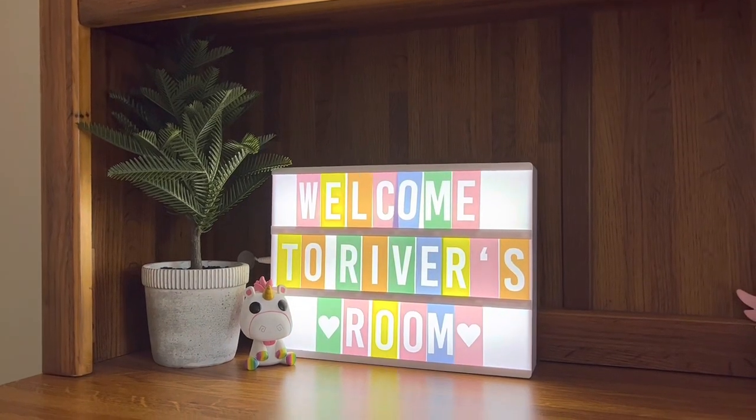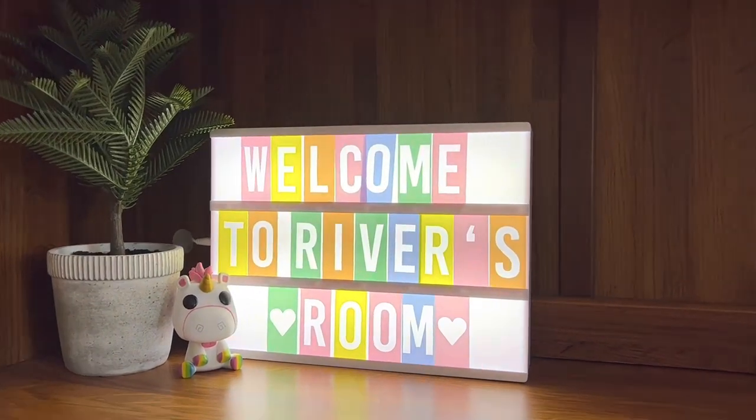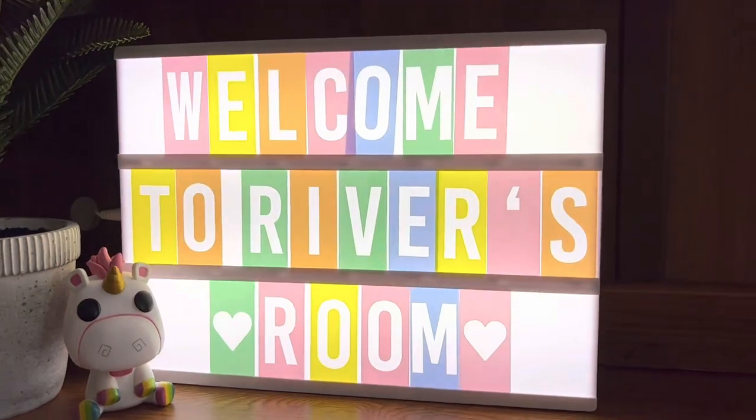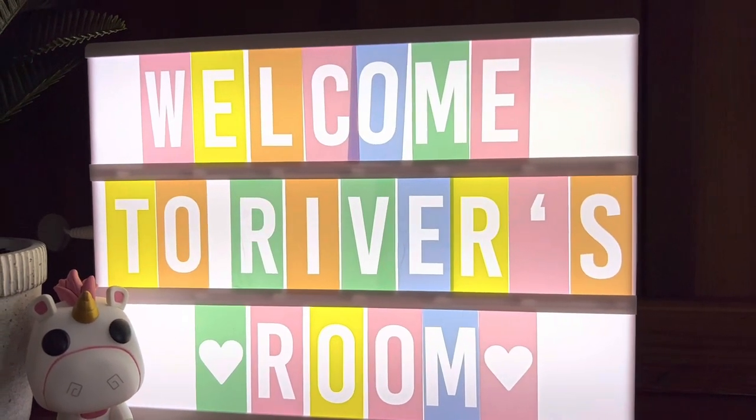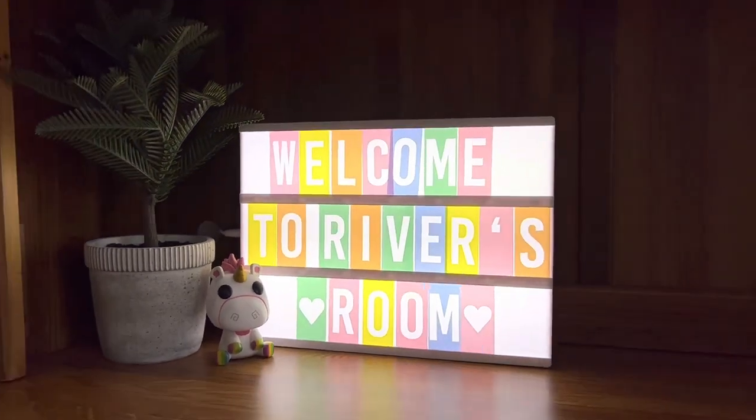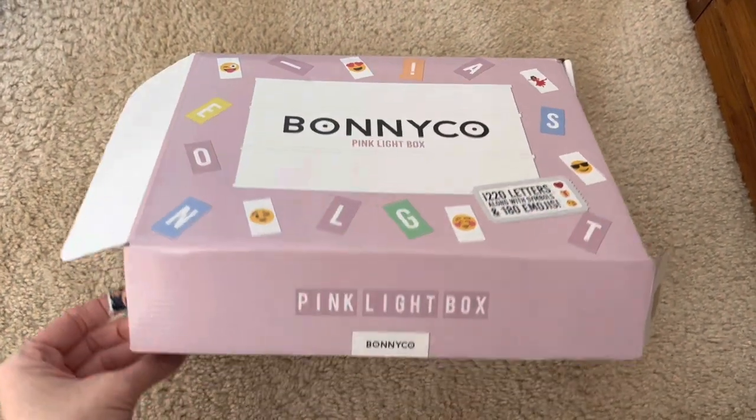We just adore this Bonnie Co pink light box that we ordered off of Amazon. The light box makes it super easy to leave personalized messages in our daughter's room. It measures 30 by 22 by 5.5 centimeters.